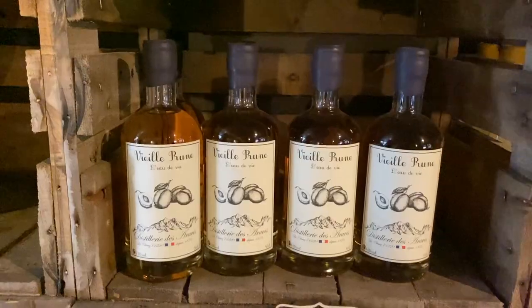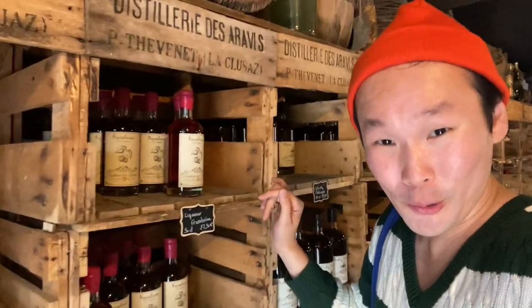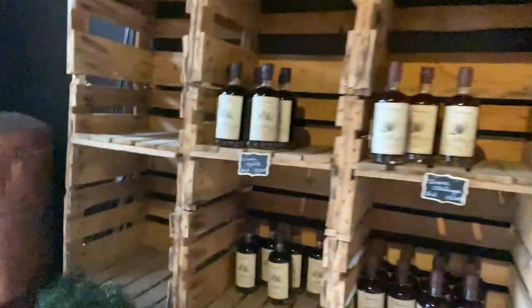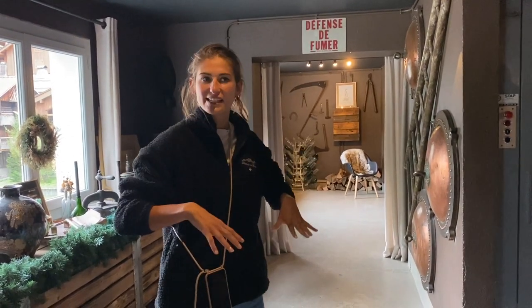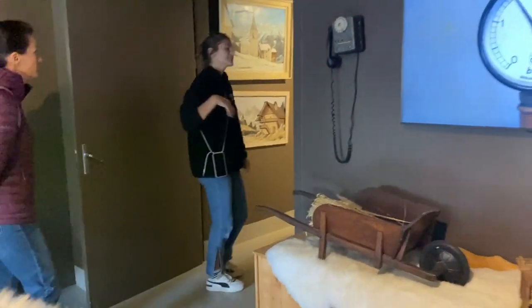We're now going to be experiencing Distillerie de l'Arve in La Clousade — right in the heart of the town where we're staying. They already brew their own liquor with such fabulous branding. I love the little illustrations on their bottles. It's such a cool distillery — you can see these copper tins. There's the shop, a little kitchen, and downstairs is where the magic happens. It's an old company — I'll explain more down there.